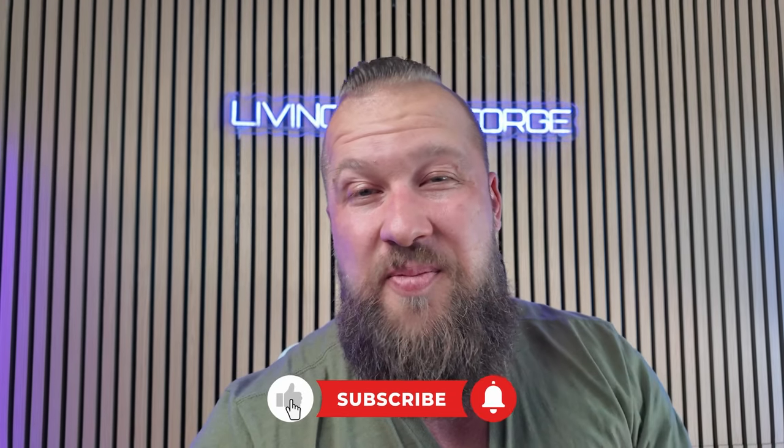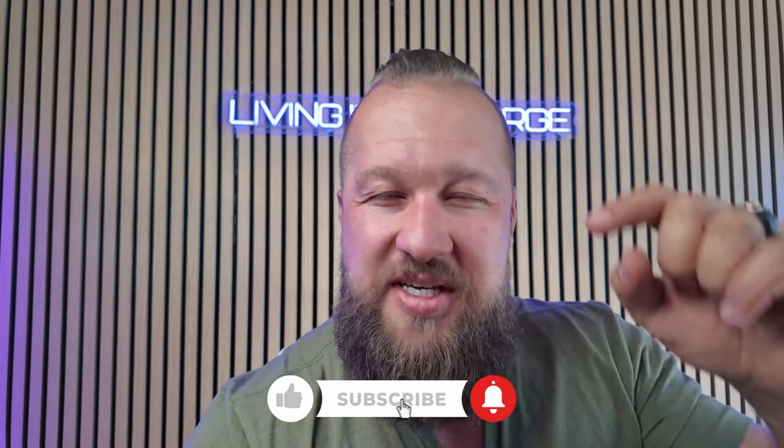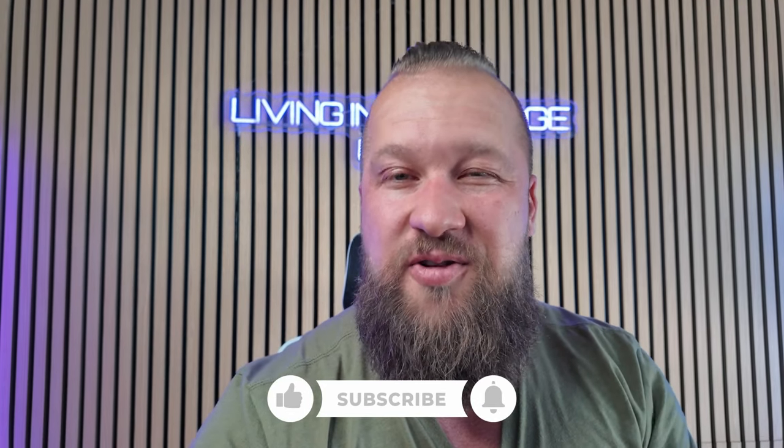And as always, please give this video a thumbs up so the algorithm can suggest it to more people. And if you haven't already subscribed, please make sure to smash that subscribe button so you don't miss any of our future videos.